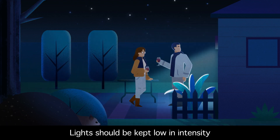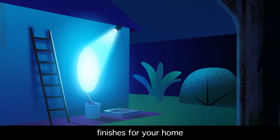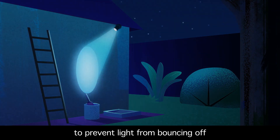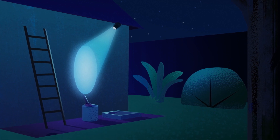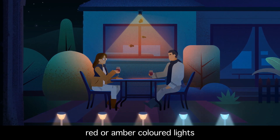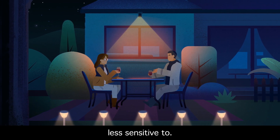Light should be kept low in intensity and close to the ground. Choose darker, non-reflective finishes for your home to prevent light from bouncing off into nature or the sky. And choose orange, red or amber coloured lights, which reduce sky glow and that wildlife are generally less sensitive to.